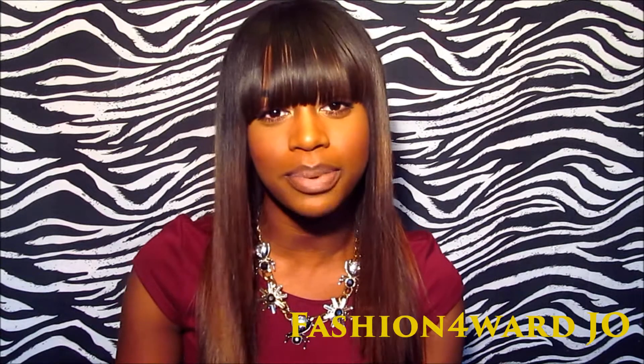Hey y'all, it's your girl Jo, and today I'm here with a first look from a company called Cambodian Hair Company.